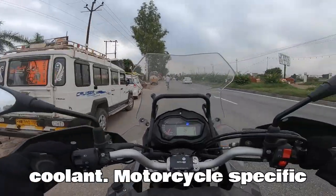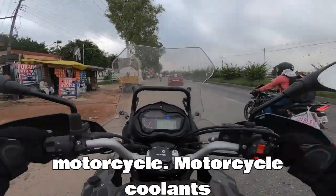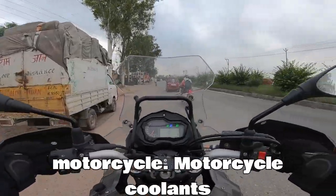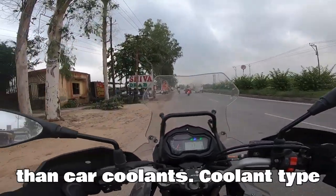When choosing the right coolant, use motorcycle-specific coolant — don't use car coolant in your motorcycle. Motorcycle coolants are formulated for aluminum engines and contain different anti-corrosion additives than car coolants.